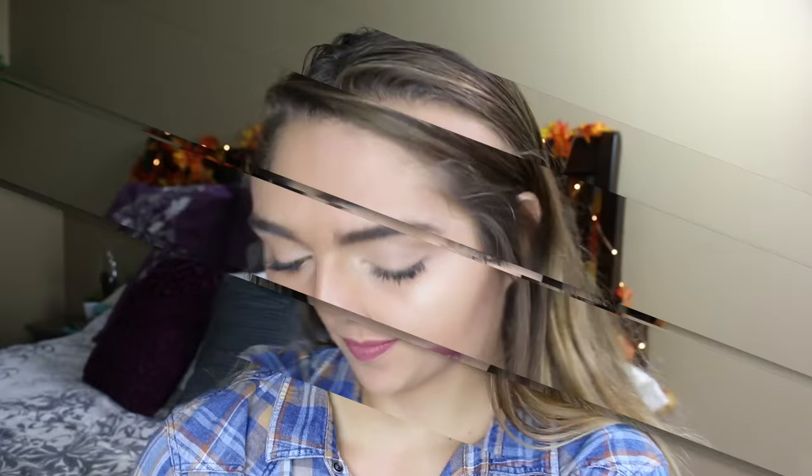This next costume is a piñata! Oh my gosh, it's so cute! I love piñatas — they're fun to say and they're fun to dress as, so it's linked right here and down below!